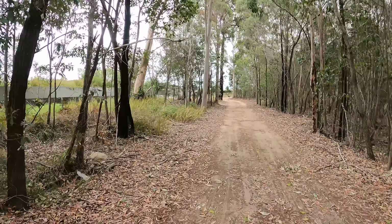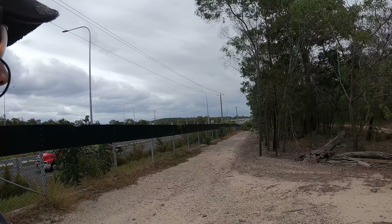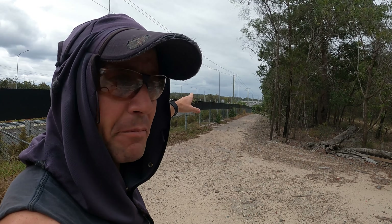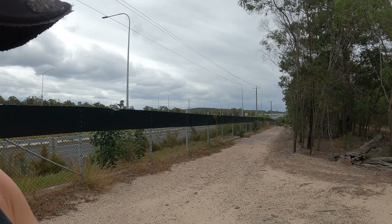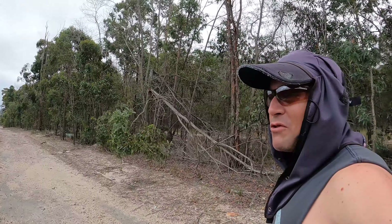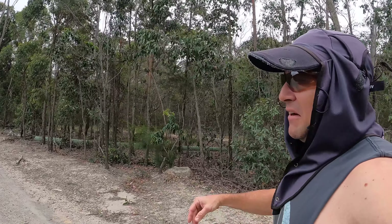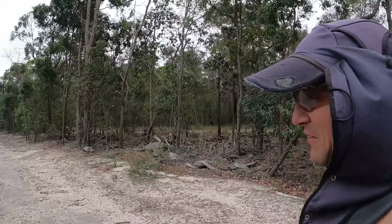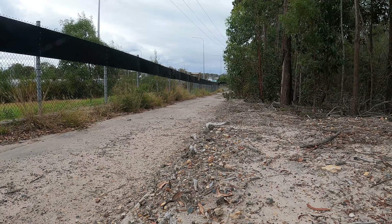I thought it'd be interesting just to give you a bit of a look. What I'd actually like to do is cross over a big bridge - from here you can see there's a big overpass over the Logan Motorway, a big footbridge, and I'd like to see if I can find how to get on there. I once rode there on my bike from this side and couldn't find a way to get onto the bridge because it's a big fence. I'm not on bike, I'm just on foot, so I've got a lot more access to areas.